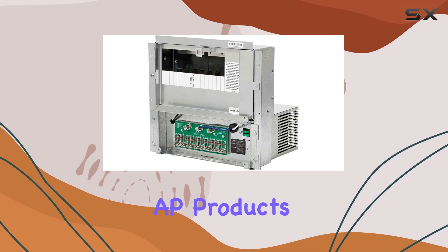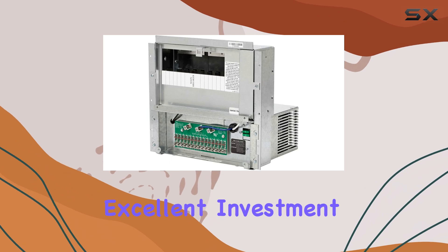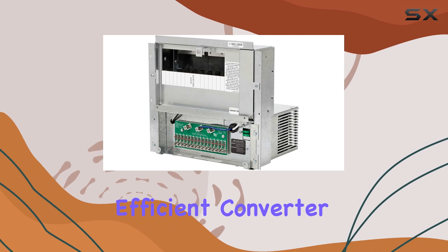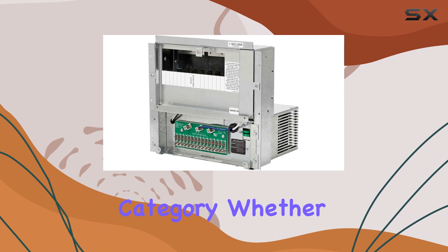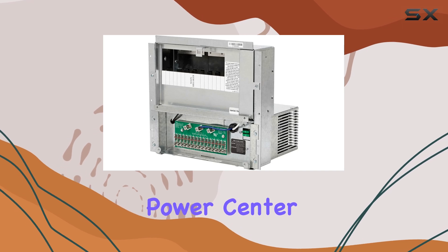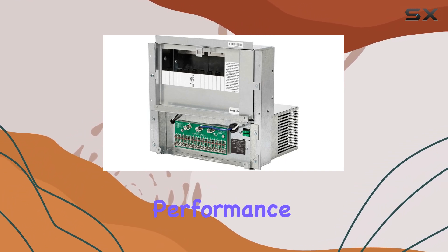Overall, the AP Products 5355TC power center is an excellent investment for anyone seeking a reliable and efficient power solution. Its durable construction, efficient converter charger, and versatile features make it a top choice in its category. Whether you're an RV enthusiast, a boat owner, or simply in need of a powerful and reliable power center, this product is sure to impress and deliver exceptional performance.